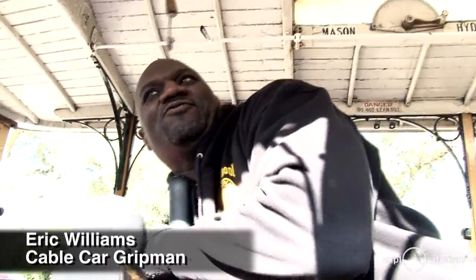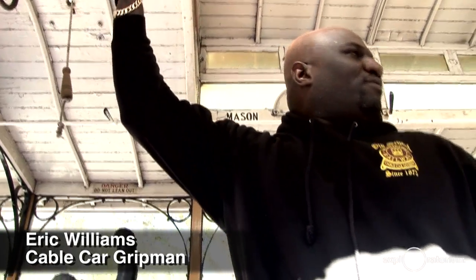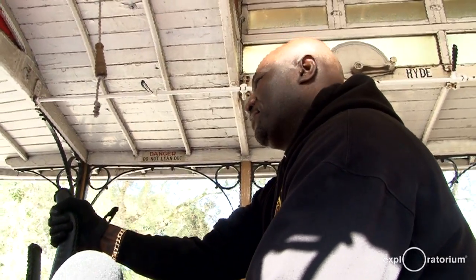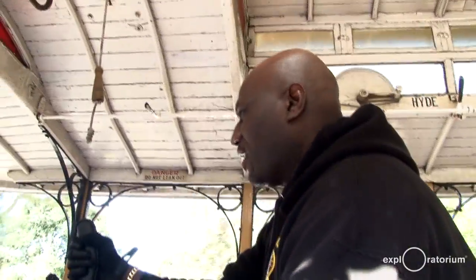The bell is primarily used for communication between me and the conductor. Like right now, we'll give each other bells to let me know when it's clear to back up, so it has different functions. Your grip man does all the work — the grip man, I'm the captain of the ship. The conductor collects all the fares and makes everything safer in the back.